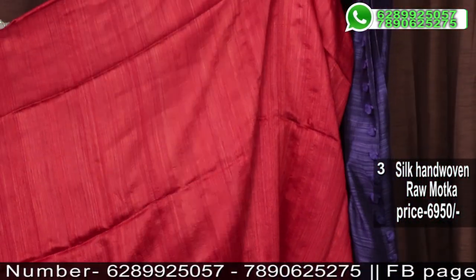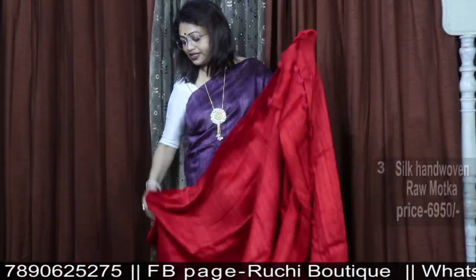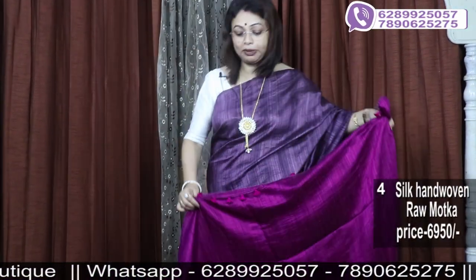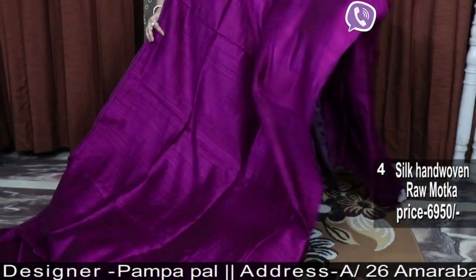Blouse piece. Booking number: 789-0625-275. Store address: 826 Sotpur, Shivalik Apartment, Phase 2, Dr. Tien Raigoli, opposite Tanish Showroom.